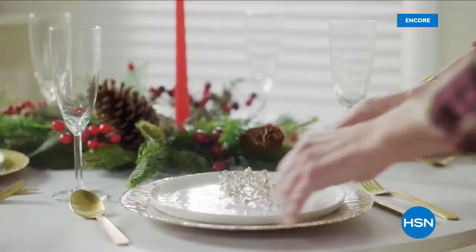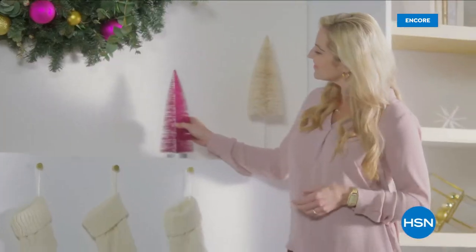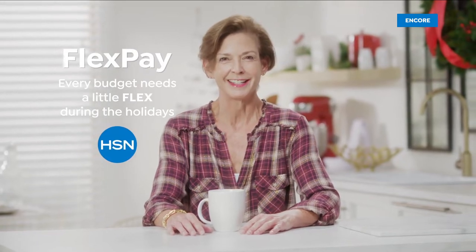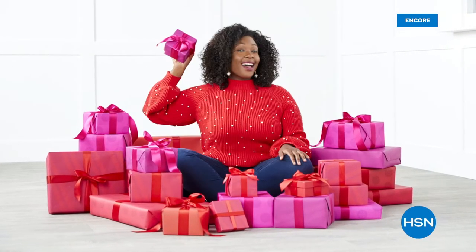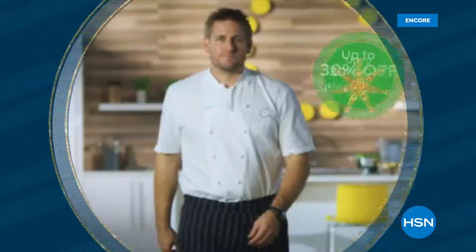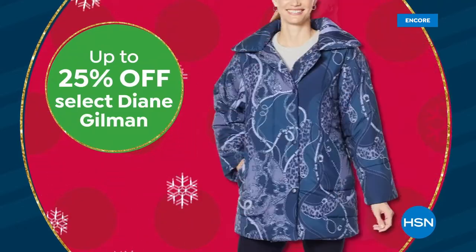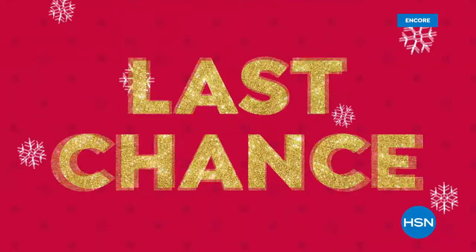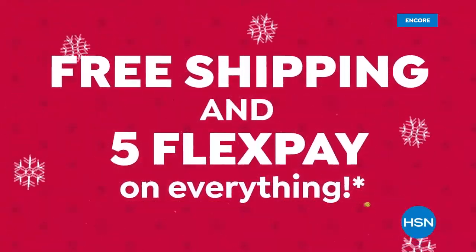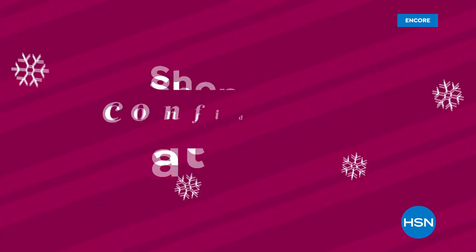Why do I always do my holiday shopping at HSN? That's easy — FlexPay. FlexPay is like Santa's little helper. It allows me to get everything on my gift list now and make monthly payments with no interest or fees. It's not too late to get our best offers of the season on top brands during HSN's Big Deals Little Time event: $100 off an Apple iPad bundle, up to 30% off select Curtis Stone Kitchen Essentials, and up to 25% off Diane Gilman fashions. Free shipping and five FlexPay on everything, plus we guarantee delivery before Christmas at no extra charge.